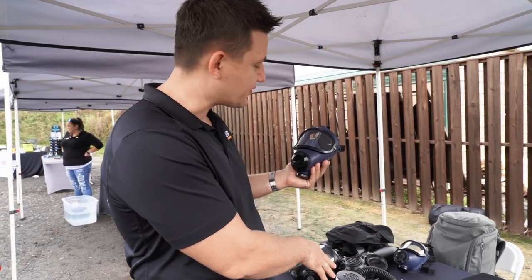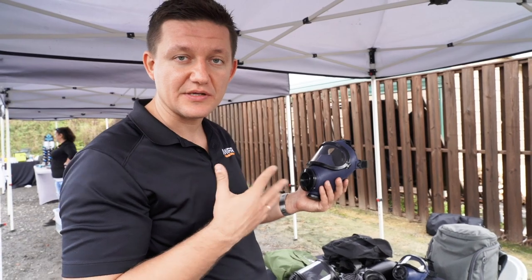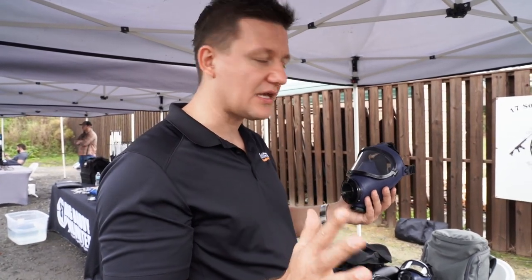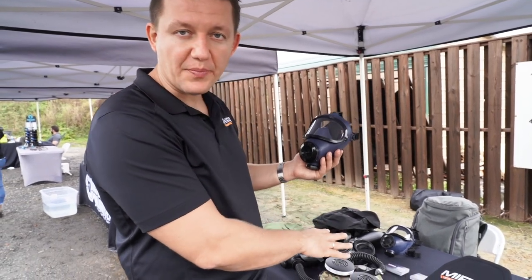You can couple it with the powered air purifying respirator to lower breathing resistance. The rule of thumb for children is: if they can't blow up a balloon, they shouldn't be wearing a negative pressure gas mask. So if that's the case for your little one, we recommend coupling a mask like this with the PAPR and you're good to go.